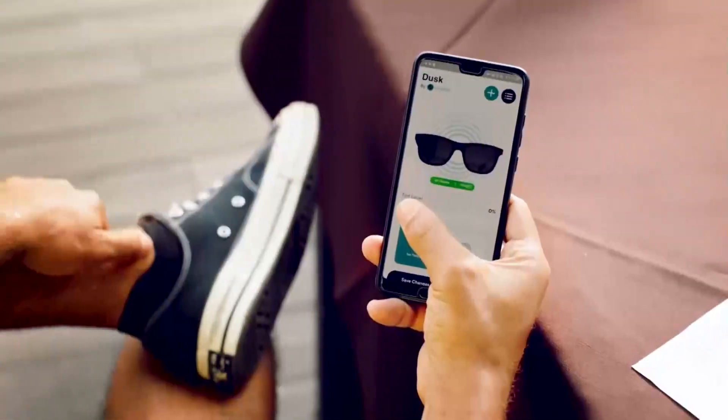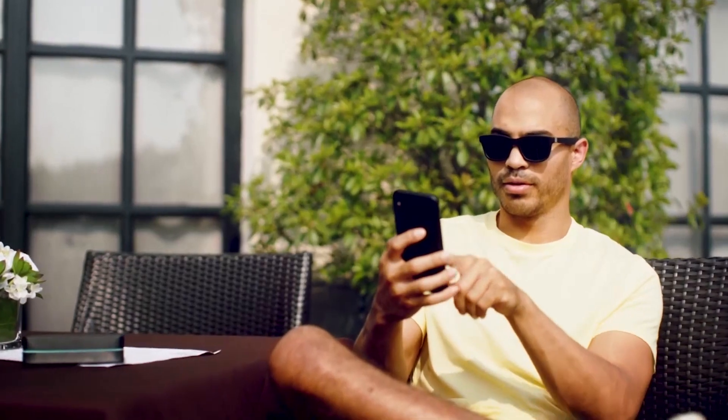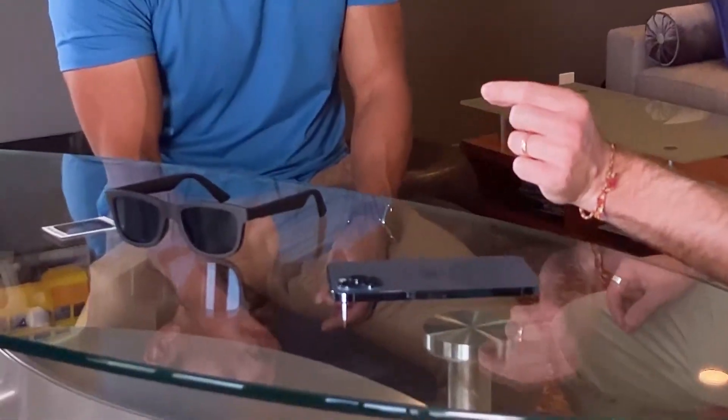So what is Dusk? Dusk is the world's first pair of app-enabled electrochromic smart sunglasses. So what does it all mean? Because it looks to me like a normal pair of sunglasses.